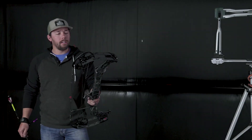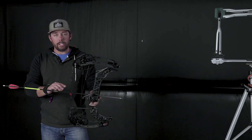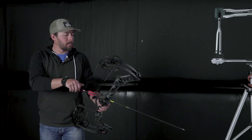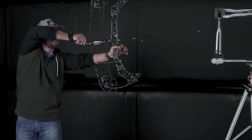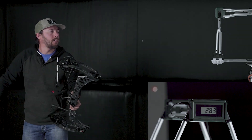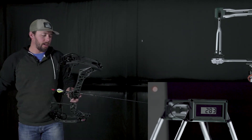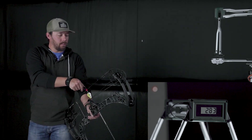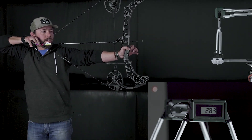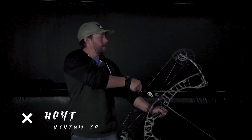And lastly in this little comparison test, we've got the V3-27, 28 inches, 70 pounds — 268 feet per second. We've got the V3-27, 28 inches, 70 pounds — 269 feet per second.